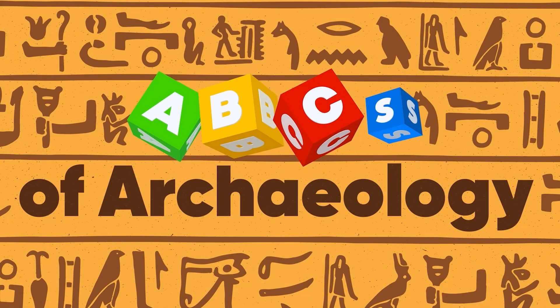This show has been brought to you by the letter W. For today's ABCs of Archaeology, we are up to W — getting mighty close to the end now — and W is for Wheeler Box Grid.